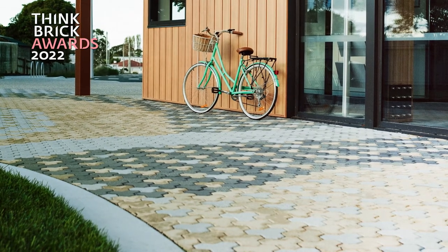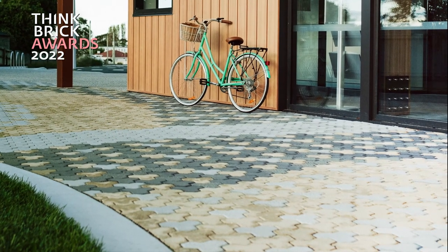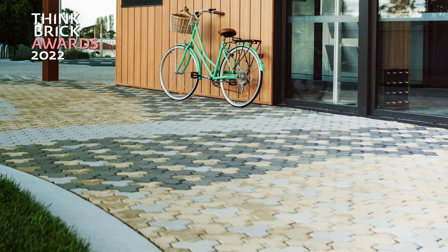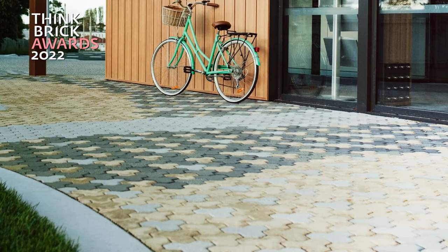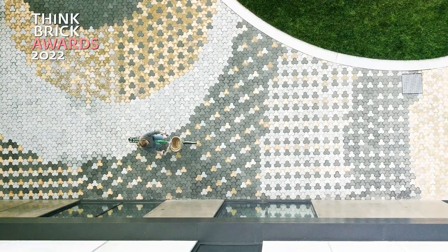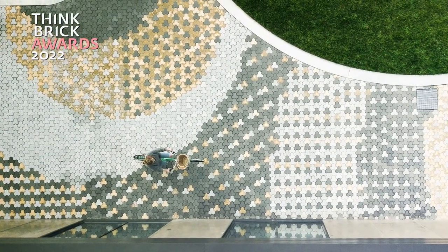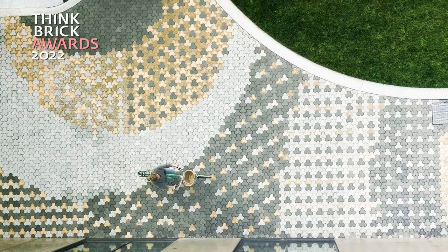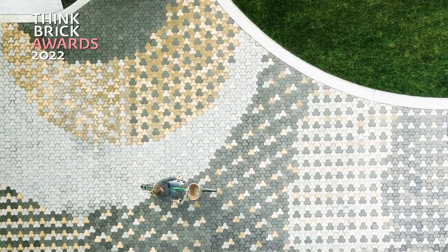The landscaping design includes a series of circular forms inspired by the spinning planets. This theme is carried throughout external spaces in the form of curved seating, circular outdoor teaching and meeting areas and the textured patterning of the paved areas. Interlocking pavers have been laid in a combination of colours to draw upon the theme of geological layering and colouration. This interlocking pattern fits with the larger precinct, which has been named The Hive.